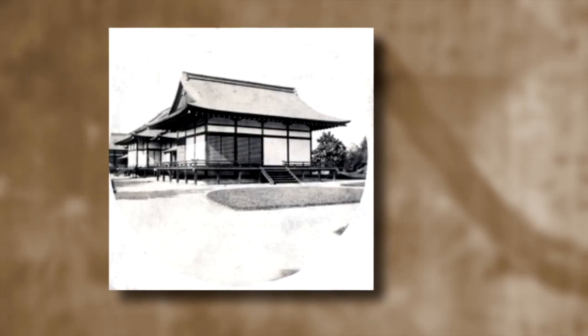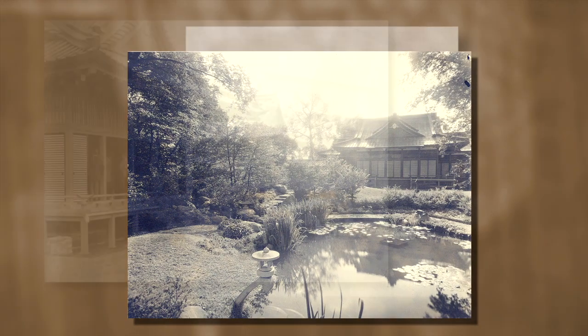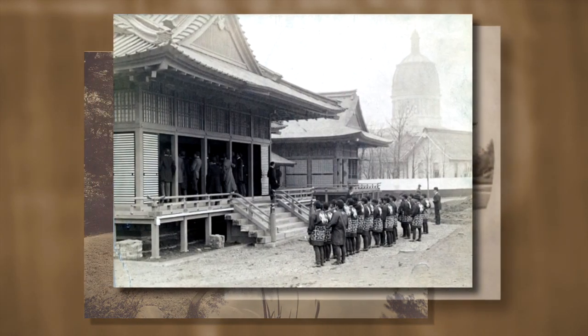These three paintings are sliding door paintings. The paintings were in the Ho'oden, or Phoenix Hall, the Japanese pavilion built on a tranquil island in Jackson Park for the 1893 World's Fair.